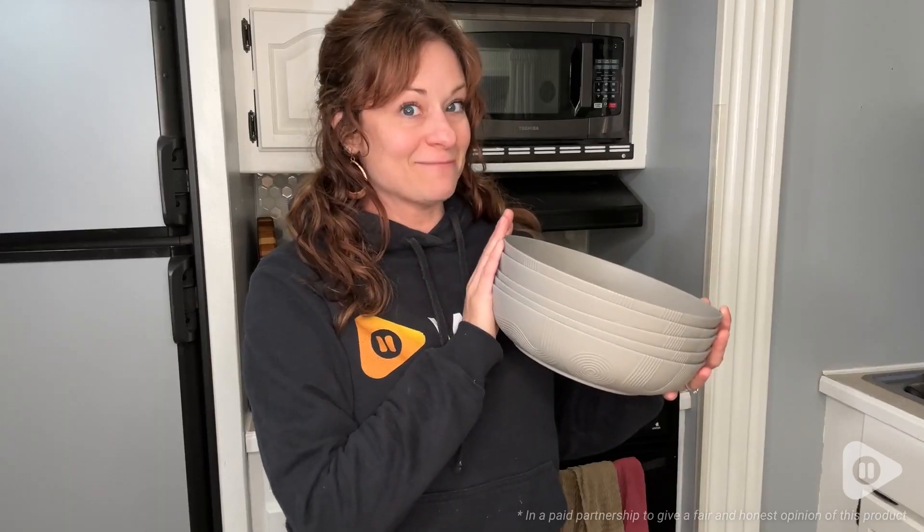I think the pattern on them is really cute. These are gray and have an almost mid-century modern look to them. The arches, the swirls, and the circles with the different lines are all just really aesthetically pleasing, and I love the way it looks in my cupboard.